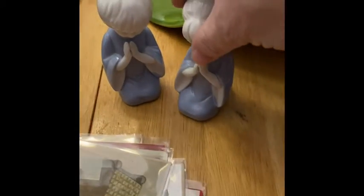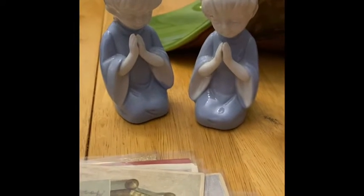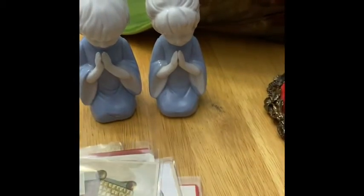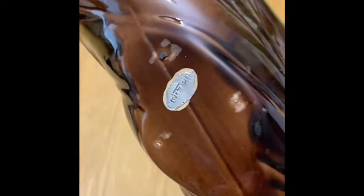I also have Lefton pieces. I always bring a little bit of Christmas to live sales because I love it and collect it so much. Here's a little praying boy and girl — they are Lefton and both have their Lefton stickers. I will be offering these together as a set.